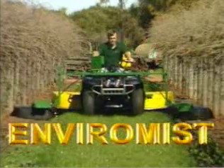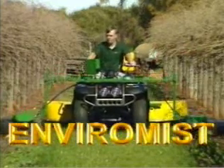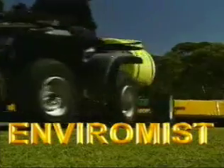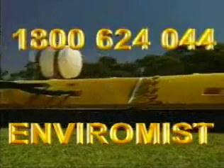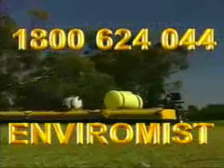EnviroMist — made in Australia and used throughout the world in South Africa, Spain, USA, Canada, Portugal and France. Ring our free call 1800 number for the location of your nearest EnviroMist dealer.